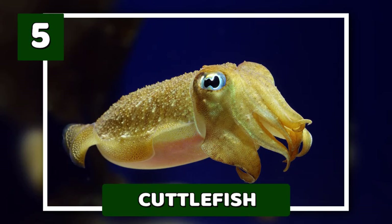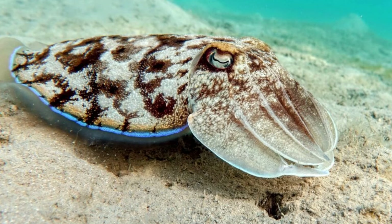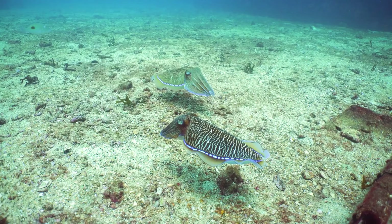Number 5: Cuttlefish, Masters of Disguise. Cuttlefish, a type of cephalopod related to squid and octopuses, possess one of the most impressive camouflage abilities in the animal kingdom. These underwater shapeshifters can not only change the color and texture of their skin to blend in with their surroundings, but they can also distort their bodies to resemble other objects like rocks or seaweed.